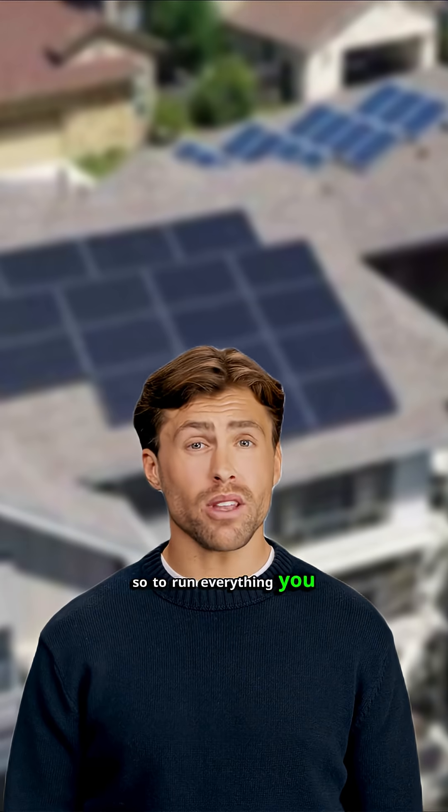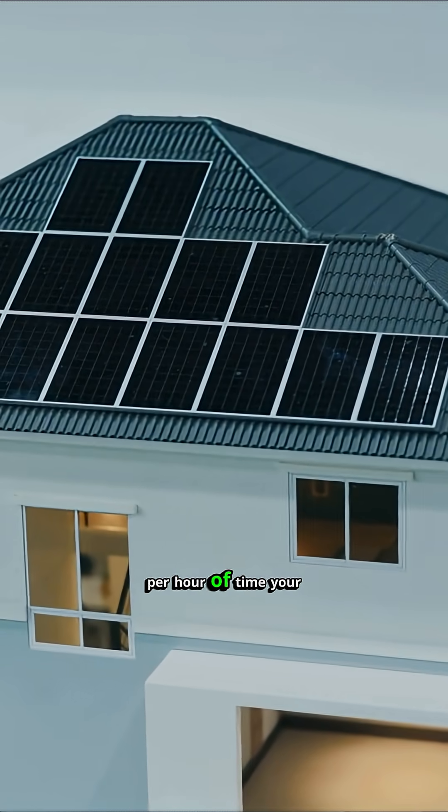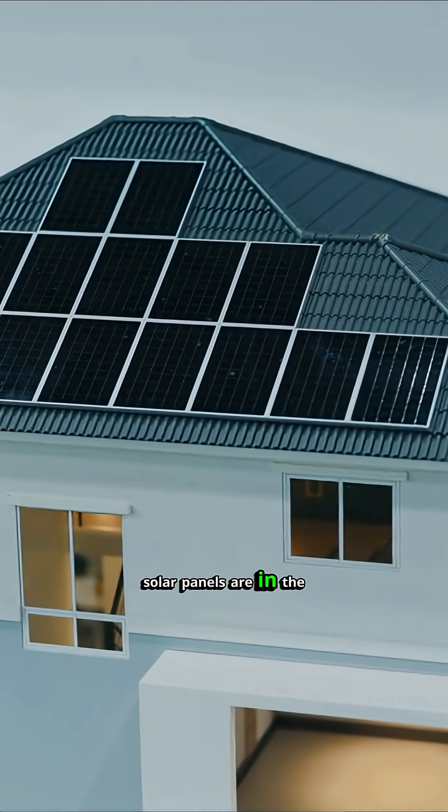So to run everything you want, you need 1,250 watts of actual solar production per hour of time your solar panels are in the sun.